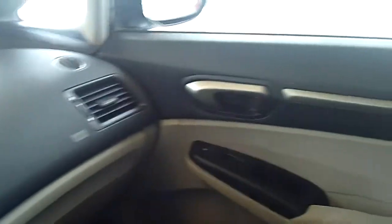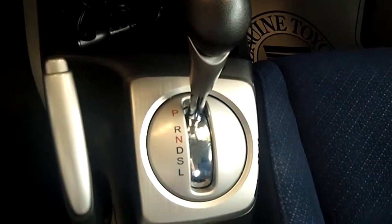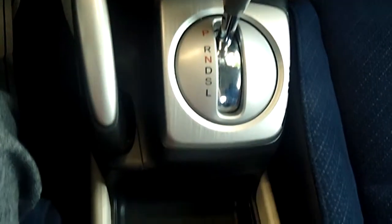It has a CD player and it's MP3 ready. There's the dash, the doors, and the upholstery — all looks great in this vehicle. The passenger seat and the back seats are also in great condition.